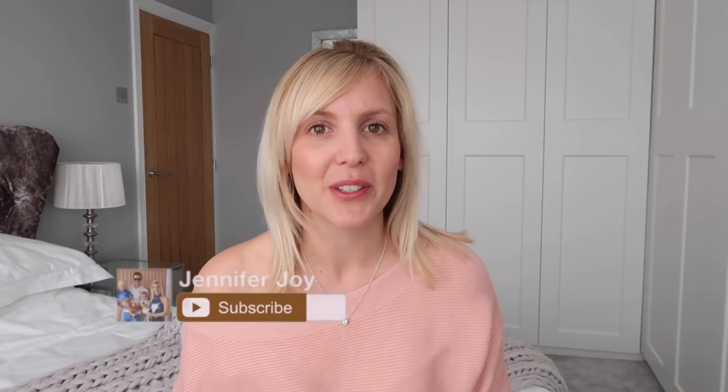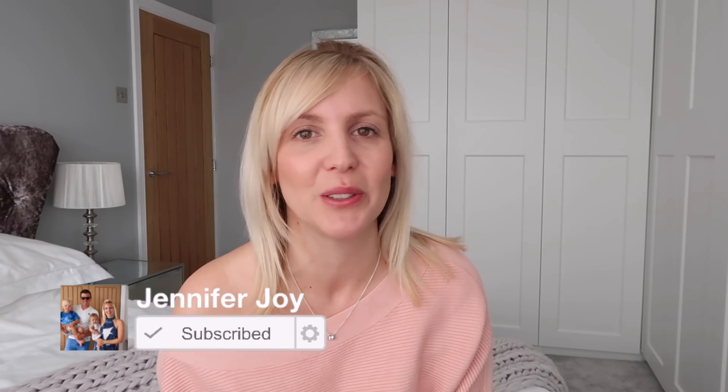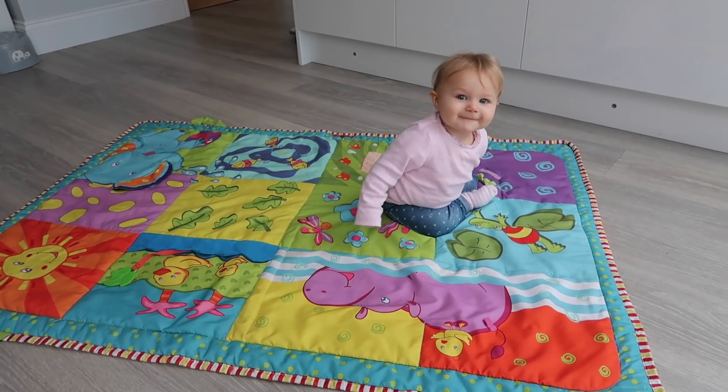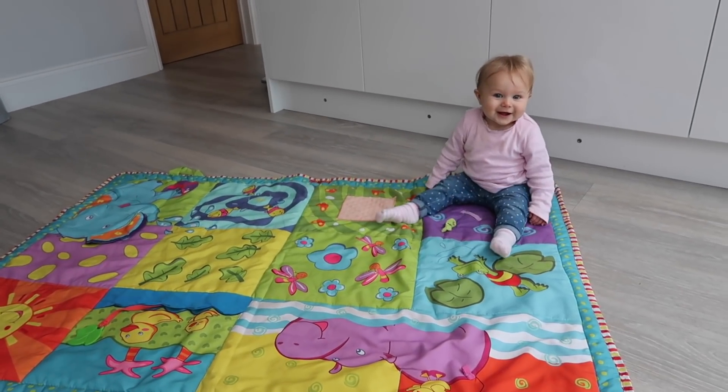Hi guys, welcome back to my channel. So this video is all about how I get my baby to sleep — you guys have all asked for this video, so here goes. If you're new to my channel, I'm Jennifer and I'm a mummy of two. I've got a gorgeous little boy called Ralph who is four, and a beautiful little baby girl called Olivia who has just turned one. So this video is all about Olivia and how I get her to sleep.